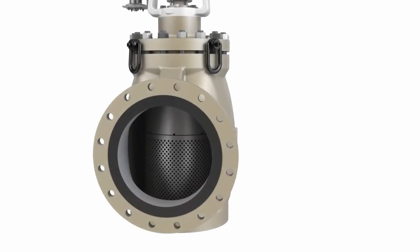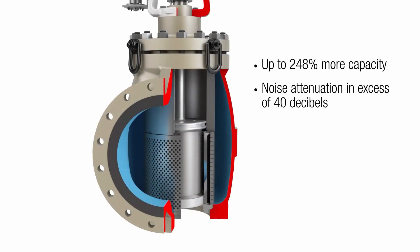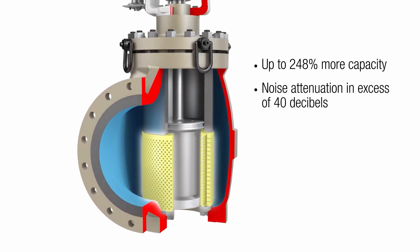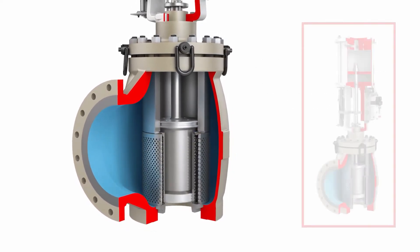A new Mark 100SC valve body is designed for maximum capacity and advanced noise control. MegaStream or Stealth Control valve trims minimize noise and vibration, reducing system wear, damage, and downtime.